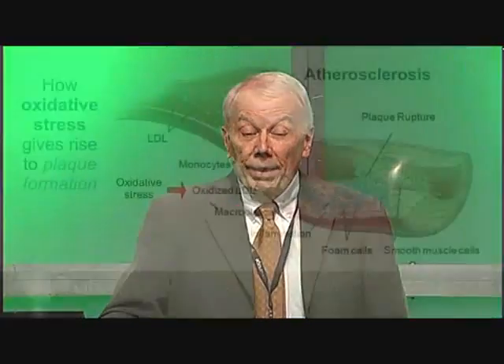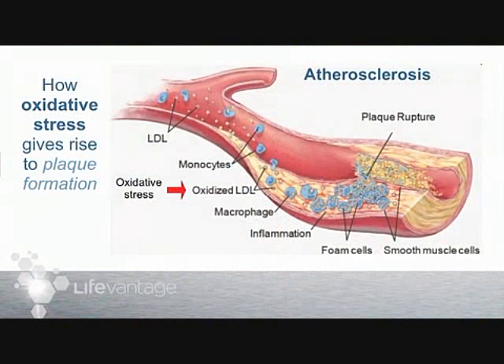Oxidative stress is hypothesized to give rise to atherosclerosis, or hardening of the arteries, and plaque formation. Plaque is the gunk that accumulates in an artery and eventually may clog it. Your heart muscle depends on oxygen, and if it doesn't get enough oxygen, that muscle has a hard time doing its job — namely pumping the blood.